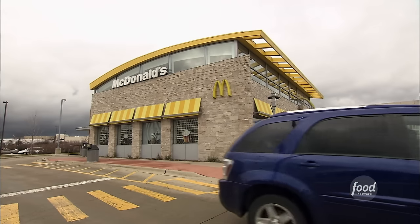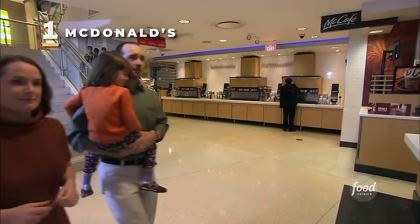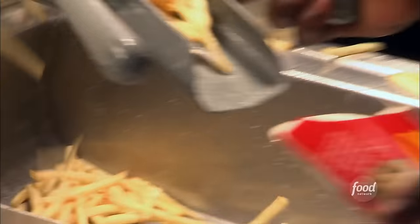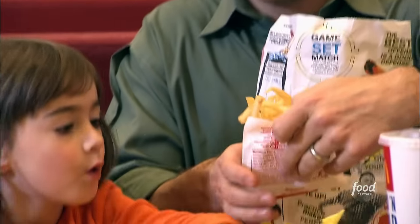At McDonald's restaurants all across America and in 117 countries around the world, servers ask the same question thousands of times a day: "With fries?" McDonald's customers love their fries — in fact, over 50% of customers order fries with each of their meals.